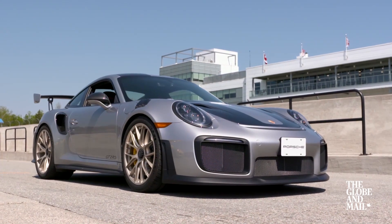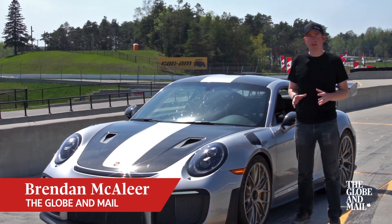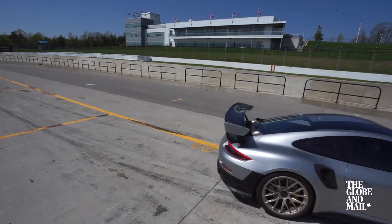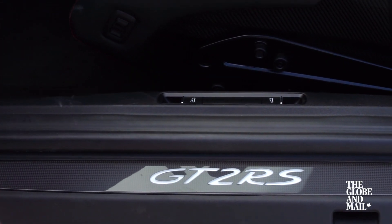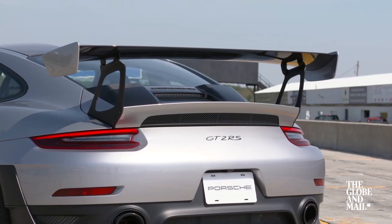With 700 horsepower and the unofficial production car record at the Nürburgring of 6 minutes and 47 seconds, the GT2 RS is the undisputed king of the 911s and a very special Porsche. It's not just the huge power output — this car's been set up with a wider track, huge carbon ceramic brakes, a suspension that features carbon fiber anti-roll bars, and adjustable aerodynamics that provide real downforce.